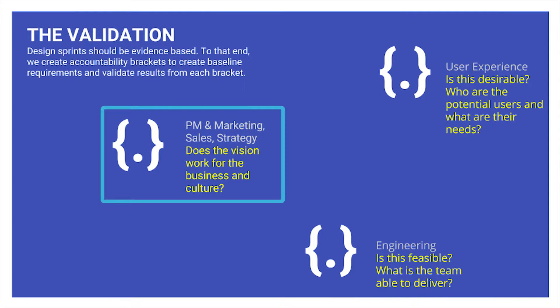First, you want to understand the business goals. If you're not making money, if you're not responding to where the business needs to grow and to the culture that the business is promoting, then the solution might be the wrong one.